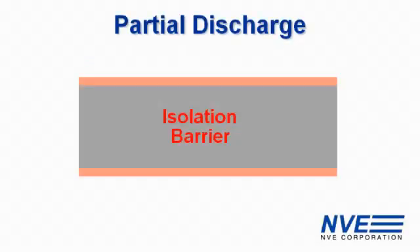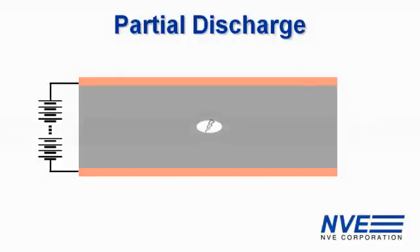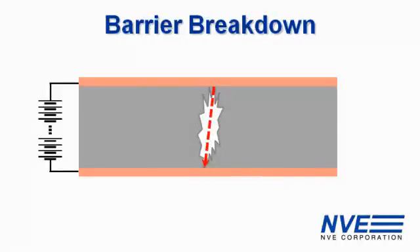Partial discharges don't completely bridge the isolation barrier, but they degrade the barrier. Microscopic barrier defects or impurities can cause partial discharge. When a high voltage is applied, there's a discharge through the defect. That damages the barrier, which can make the device more susceptible next time. Eventually the barrier could break down.